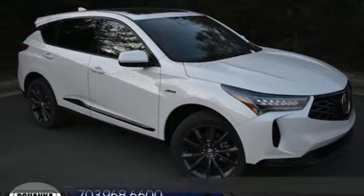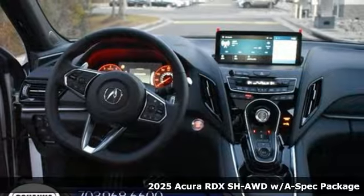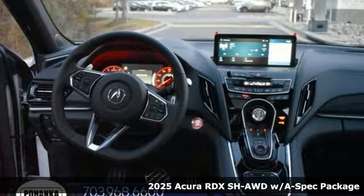Here's a new 2025 Acura RDX. It's ready to shoulder your everyday burdens with sophistication and class.